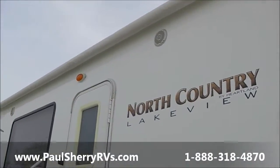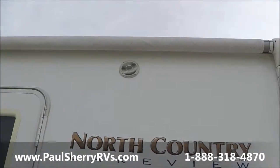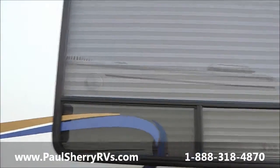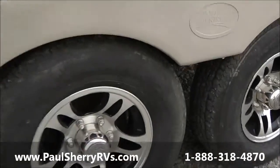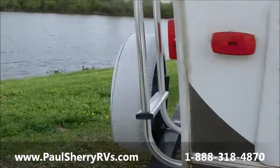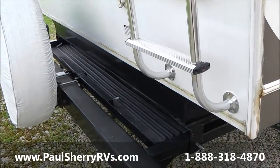This unit features a power awning — a real nice long awning with outside speakers. This is a rear kitchen model, so it has a real nice kitchen. There's a big window here in the family room, aluminum rims, and on the back it has a really nice feature: a pull-out bumper with a bike rack.